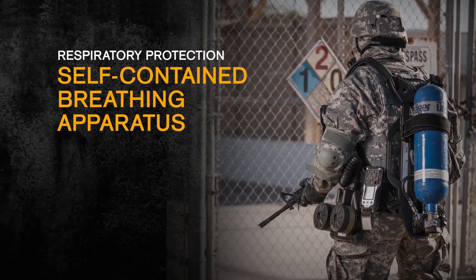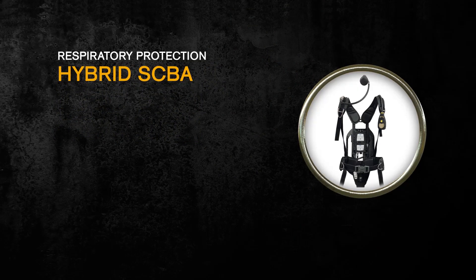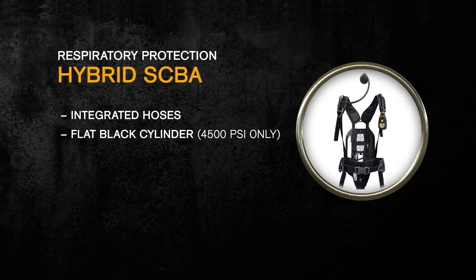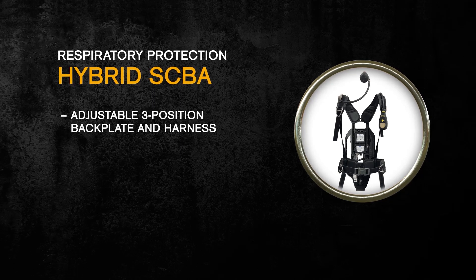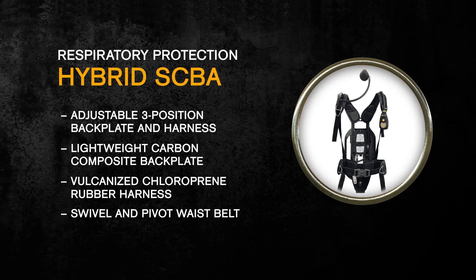Because our SCBAs are modular, you can choose the set of components that is right for your mission. Regardless of the configuration, all components work together and are built to the highest standards for long-term performance. For situations where minutes could mean the difference between life and death, the Draeger Hybrid SCBA can adapt to any environment with features such as integrated hoses, a flat black cylinder on the 4500 PSI version for stealth missions, capacities of 30, 45, or 60 minutes, a head-up display, adjustable three-position backplate and harness, lightweight carbon composite, vulcanized chloroprene rubber harness, and a swivel and pivot waist belt.